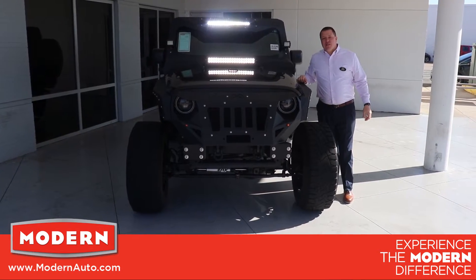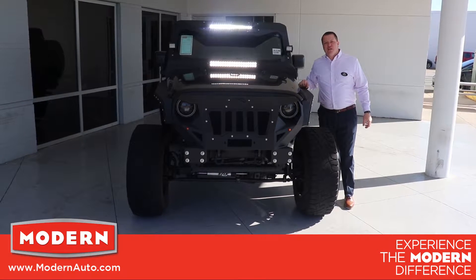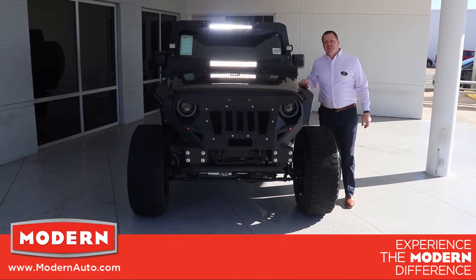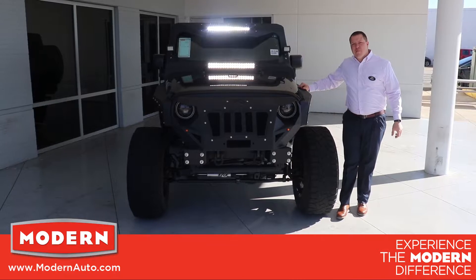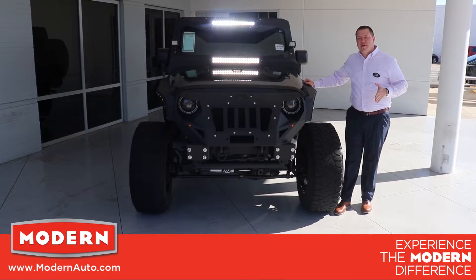Hello folks, Jordan Roth here, Sales Manager at Modern Chevrolet. I want to introduce this 2017 Jeep Wrangler Sport Unlimited 4x4 with the XRC Armor Package. This thing's got $15,000 worth of additional added-on equipment.